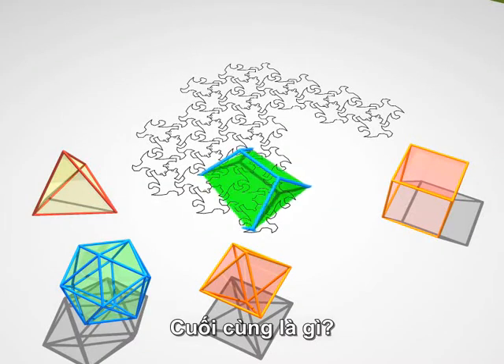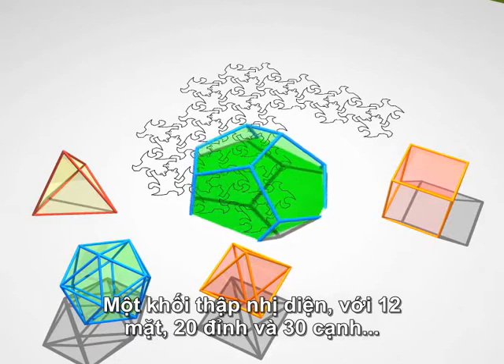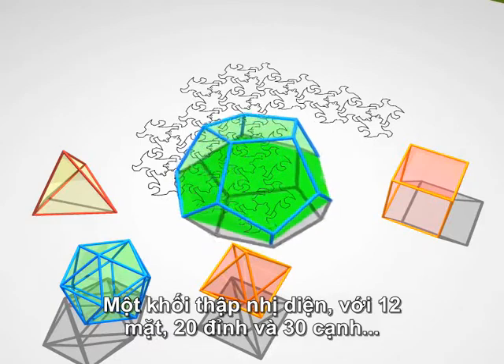And finally, the dodecahedron — 12 faces, 20 vertices and 30 edges.